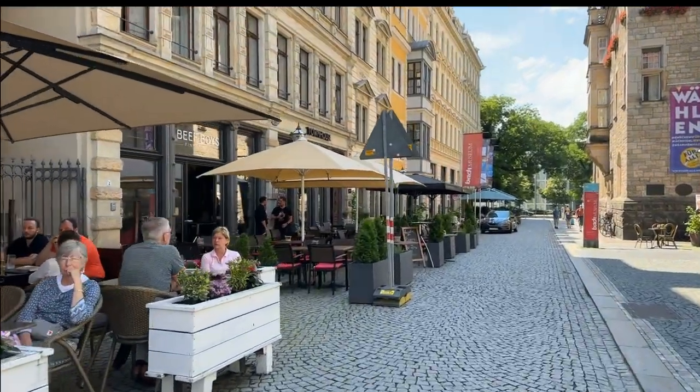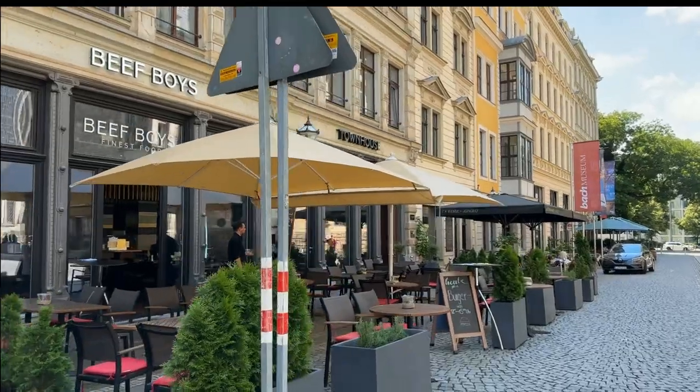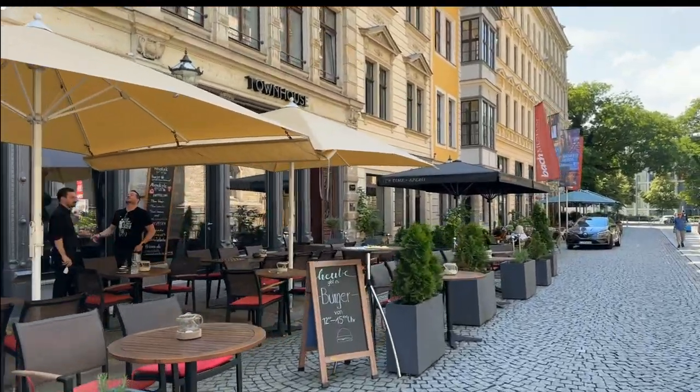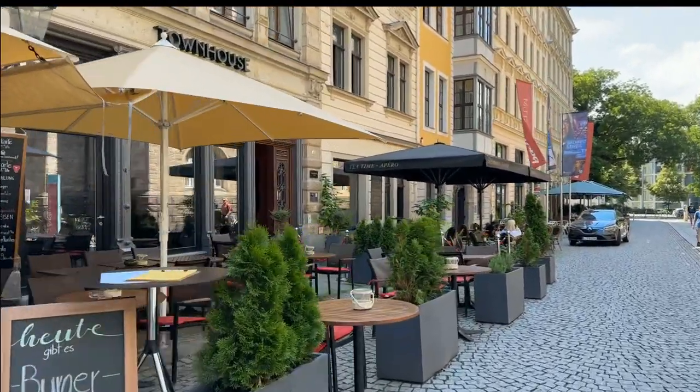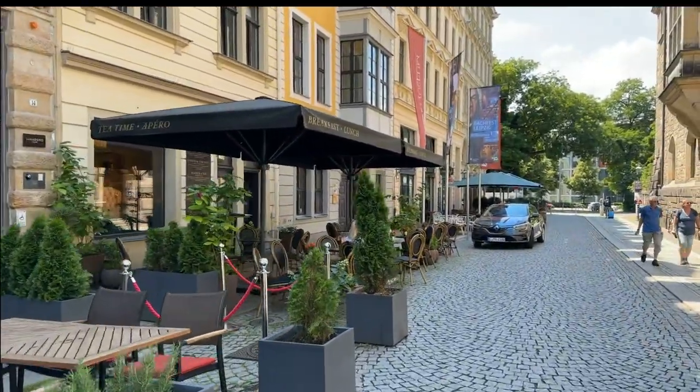I just want to show you the restaurants next to Thomas Church, so if you get out of a concert and want to eat somewhere — people here don't use Yelp.